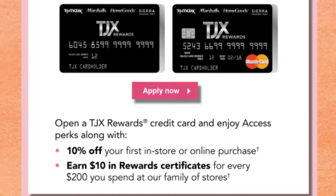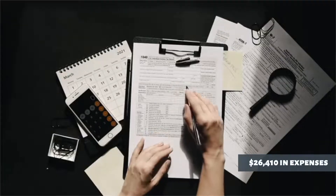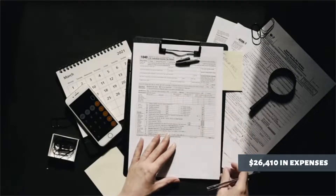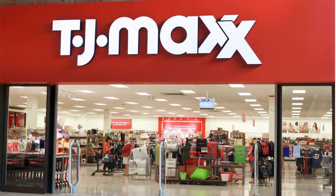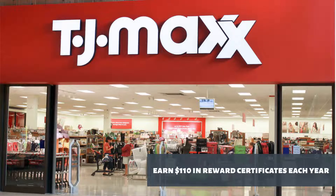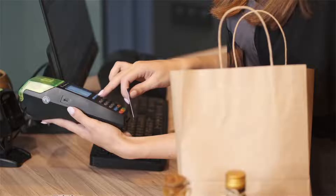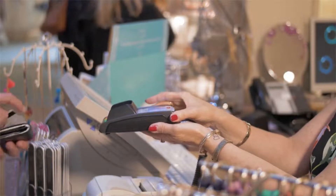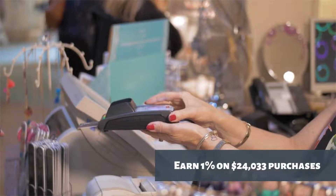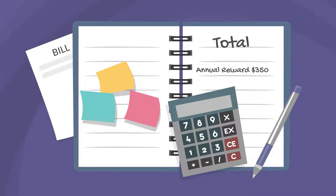For every $200 spent at a TJX store, both card versions offer a $10 reward certificate. A household in the 70th percentile of income earns $100,172, with $26,410 in expenses that could be charged to a credit card, according to Forbes Advisor. Apparel and other shopping accounts for $2,377 of those costs. If you made these purchases at TJX, you could earn $110 in reward certificates each year. TJX Rewards Platinum MasterCard holders who earn 1% on the other $24,033 in purchases can earn an extra $240 in reward certificates annually, bringing total annual rewards to around $350.